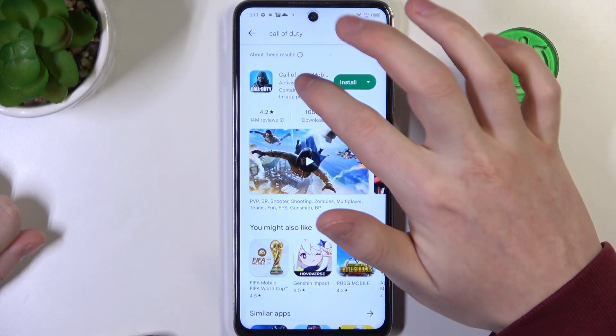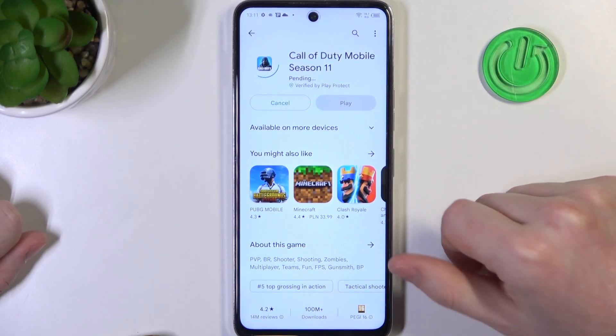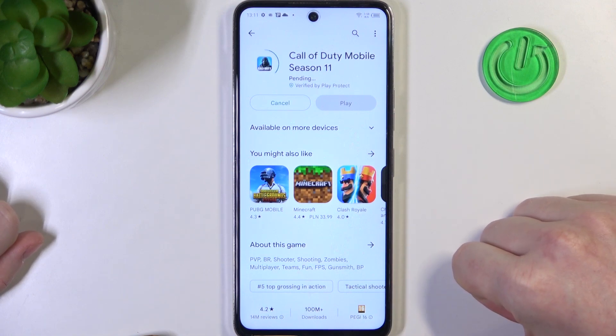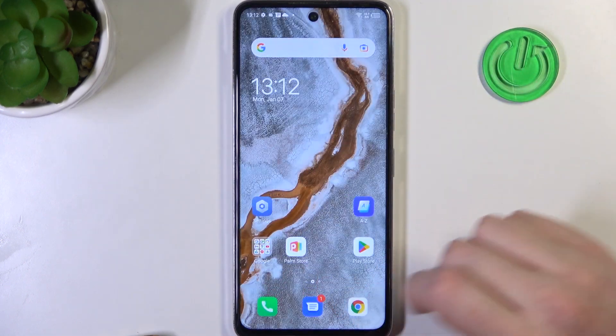From the Google Play Store, here we have Call of Duty Mobile. We can click on install — it changes into pending mode and it's stuck like this forever. So for now let's cancel it.